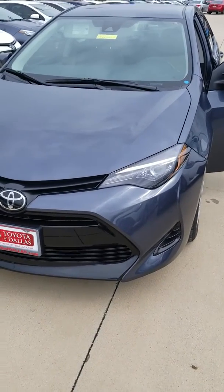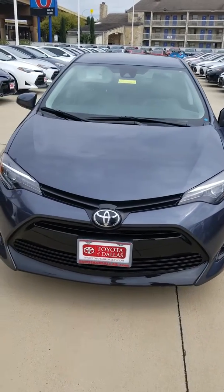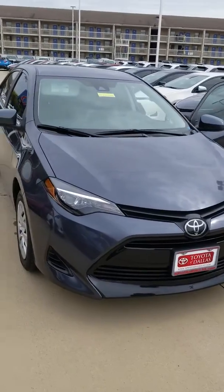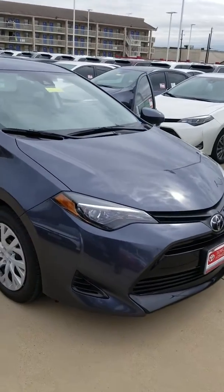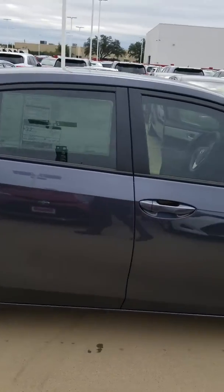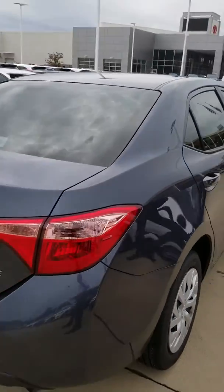Hi Mary, this is Whit Meadows here at Toyota of Dallas. I just wanted to let you take a look at the car that you had inquired about — it's right here in front of me. I'm just doing a little walk-around to show you what it looks like. In a moment I will go inside and get a good shot.